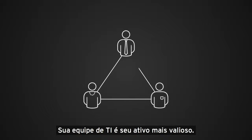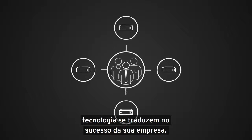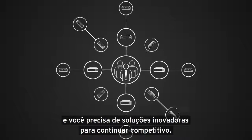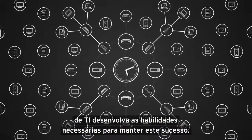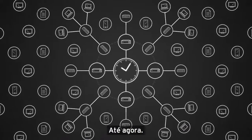Your IT staff is your most valuable asset. Their skills and knowledge of technology translate into success for your business. The business landscape has become more demanding and you need innovative solutions to stay competitive. More complexity means less time available for your IT team to develop the skills required to maintain that success. Until now.